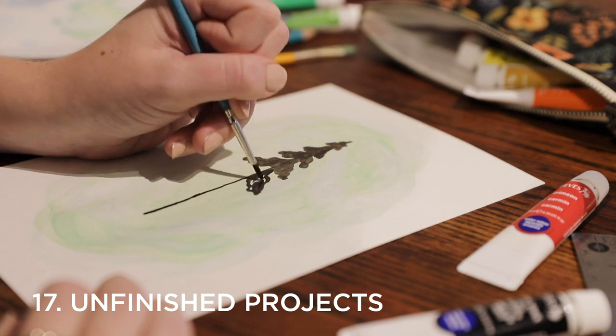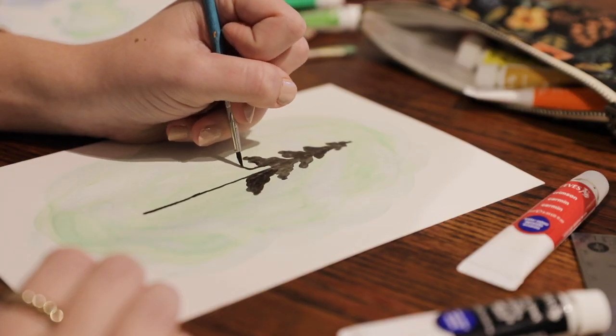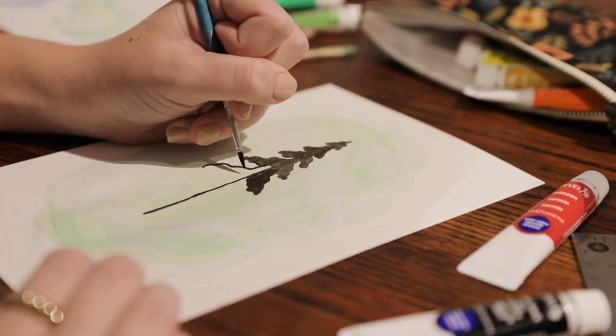Number seventeen is an important one, and that's incomplete creative projects. If you have any creative projects lying about your house that you've started but never completed — whether that's a painting you began but never finished, an embroidery piece you picked up but never quite completed, or anything else — it's important that you don't let those projects sit around in limbo forever. Either finish it or get rid of it. If you're not happy with how it's turning out or you didn't actually enjoy the project, don't be afraid to move on from that creative endeavor.